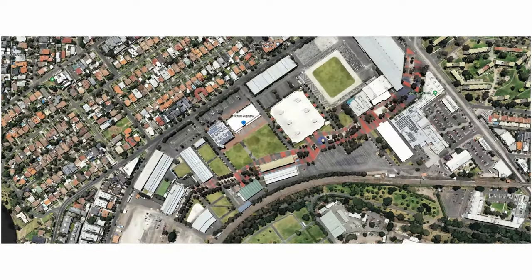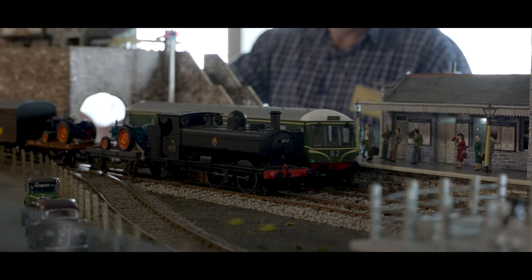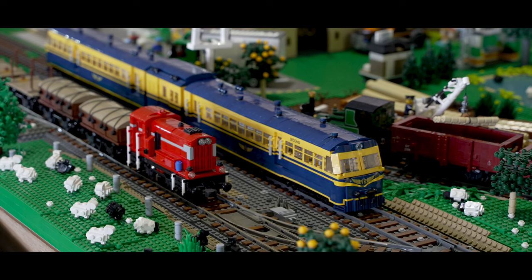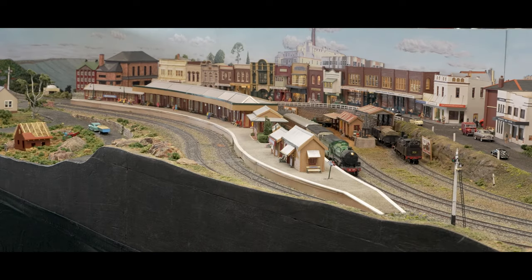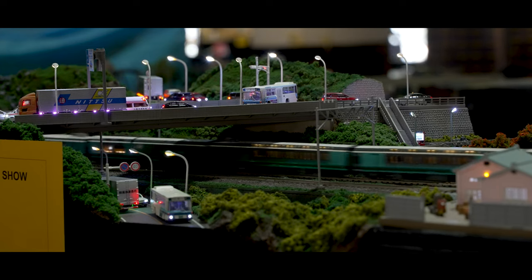With over 50 layouts and trade stands in show, it's set to be an unmissable event, with layouts like Allenlee, Billabong Flat, Shechemus Canyon, Lego Trains, the Blue Mountains layout all the way from Sydney, Gunning, Railways of Japan, Maribyrnong and many more.